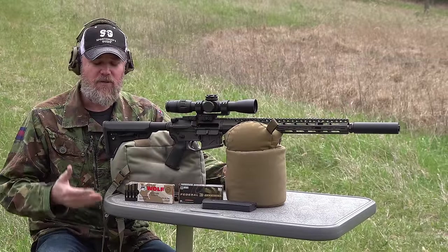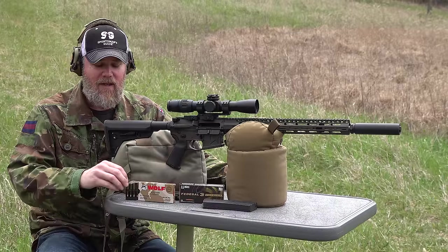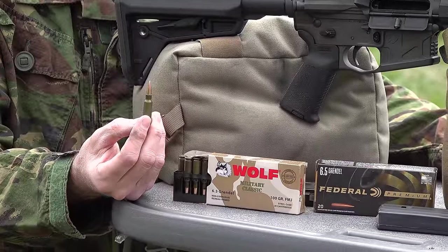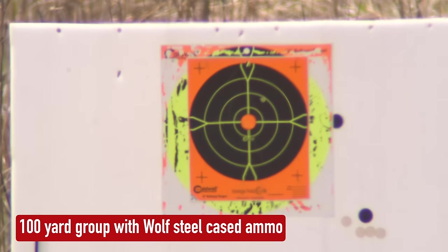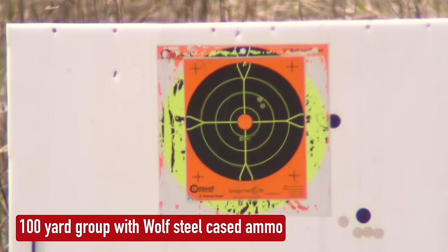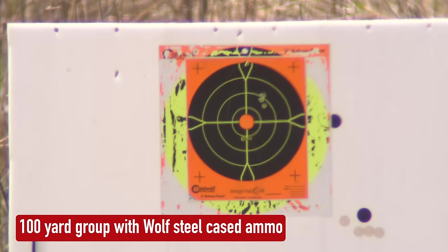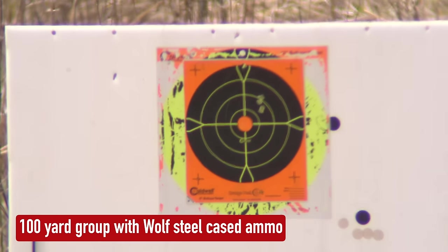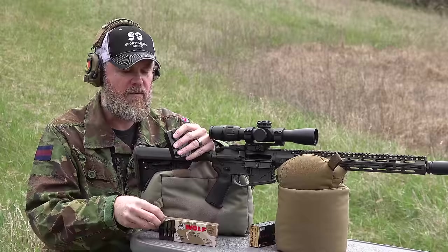Another reason I really like the 6.5 Grendel is that there is affordable practice ammunition available. It's pretty accurate and surprisingly it's steel-case — imported by Wolf, manufactured in Russia — and it doesn't cost much more than 7.62x39. It's very competitively priced. As you'll see in a moment I'm able to hit a prairie dog target at 200 yards with this ammo. On the end of the rifle I have a Griffin Armament Explorer 300 suppressor. I'm using 10-round magazines for a smaller, slimmer profile since this is a hunting rifle.